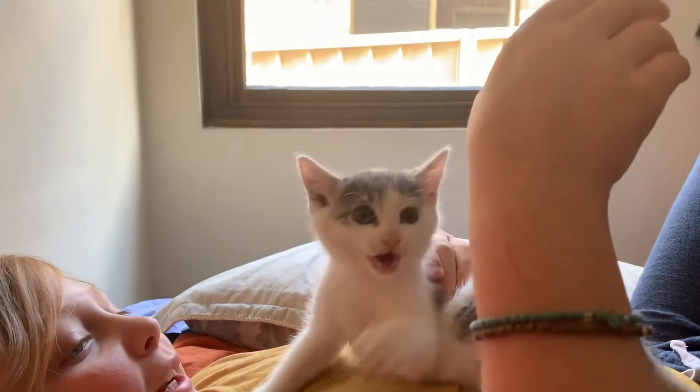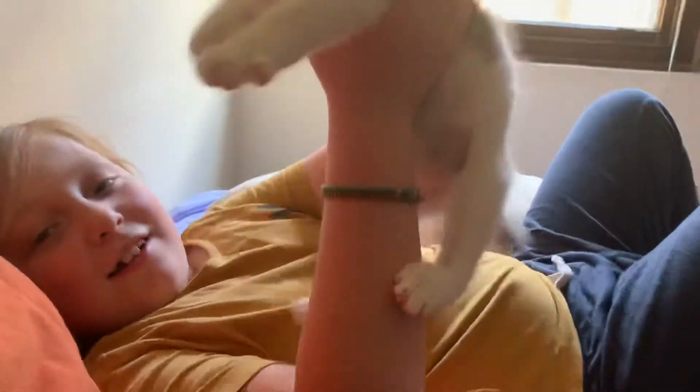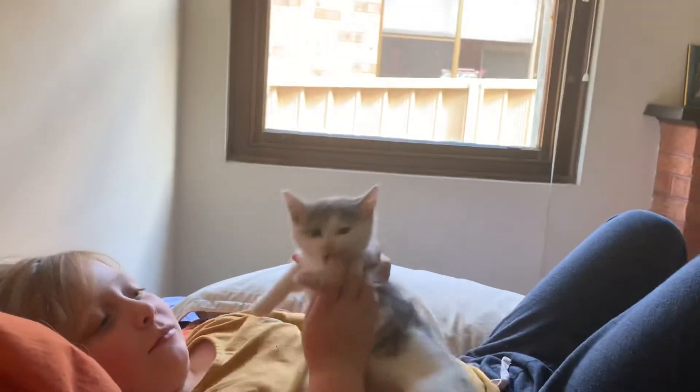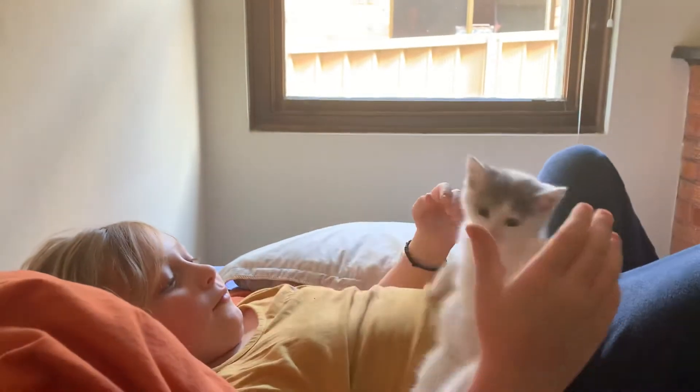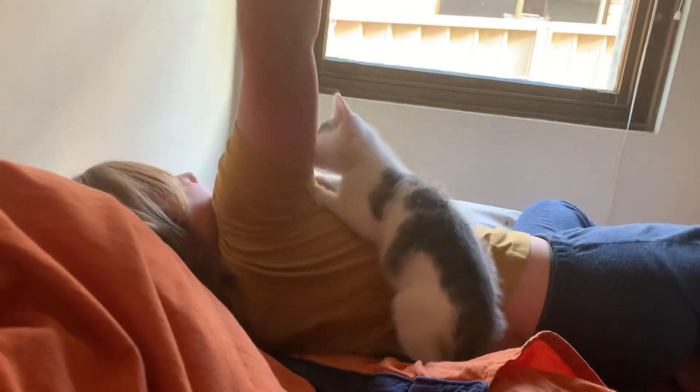She can do many scratches too. We have two other cats — I'll show them in another video. One of them is a Maine Coon, a big cat, and he's over a year old.